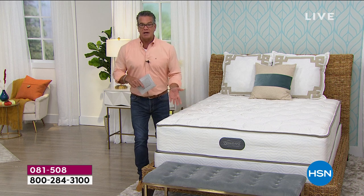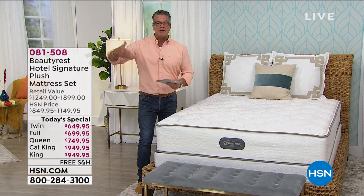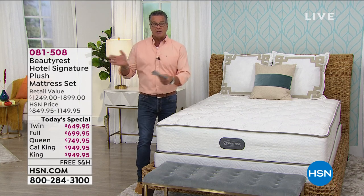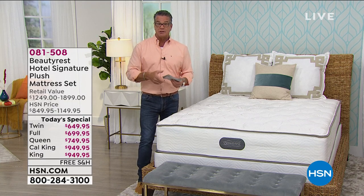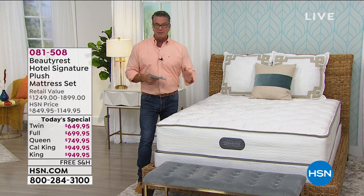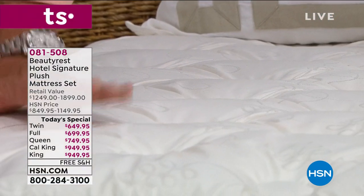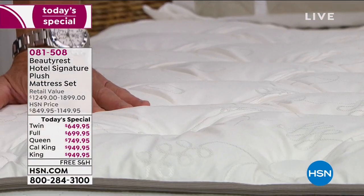Do you want to get a great night's sleep and feel good throughout the holidays? We're hoping things are getting better. If you want to feel great at home, this is the way to do it. The item number is 081508. We are already very, very busy.